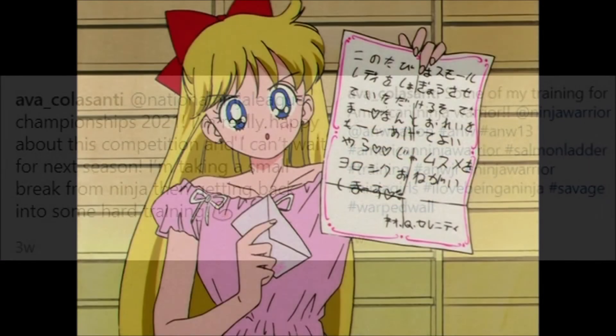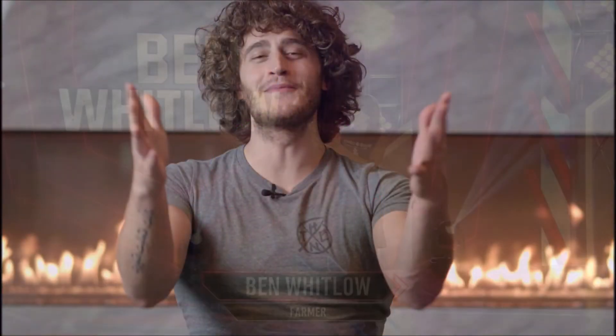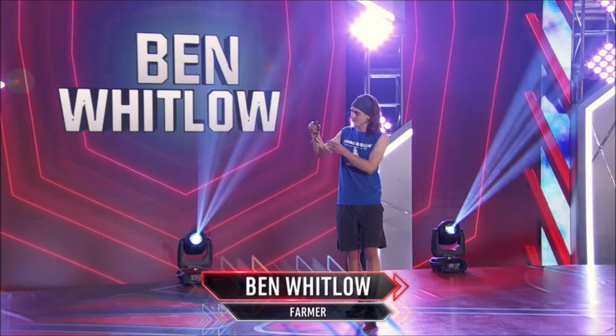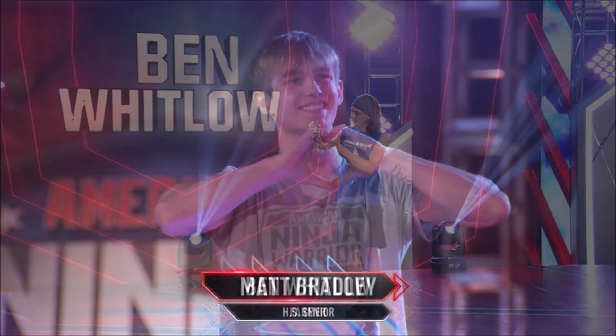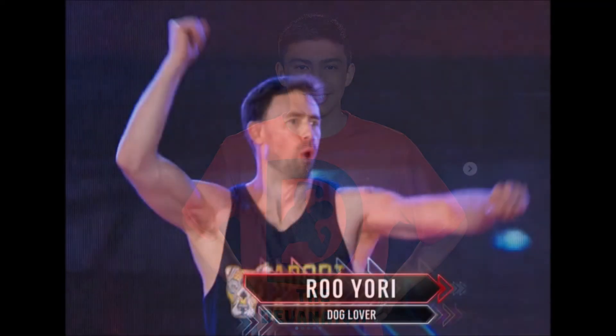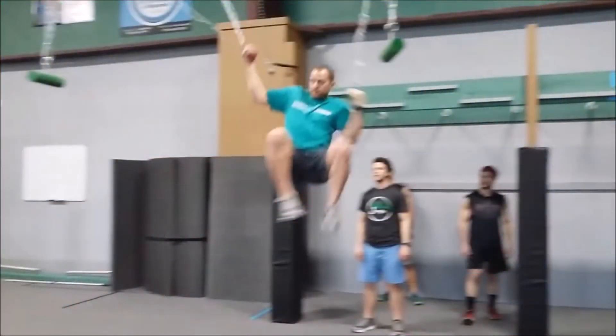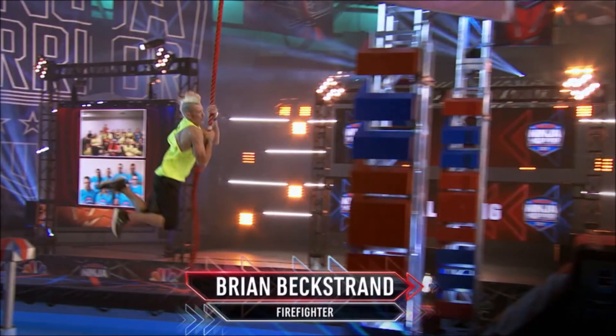Others that qualified but we still have yet to see include Dan Wentworth and Brian Billingmeyer who qualified episode one; Ben Whitlow who qualified episode three; Matt Bradley and Devin Alexander who qualified episode four; and Rue Yori, Ben Martin, Jason Barber, Sem Gouray, Brian Beckstrand, and Marcelina Riley, all who qualified episode five.